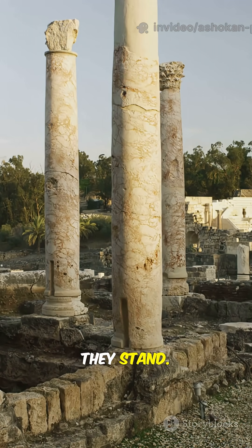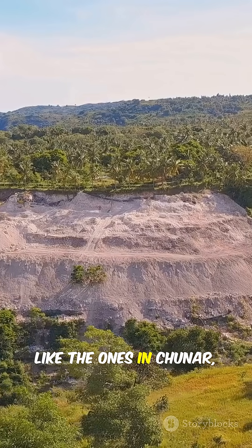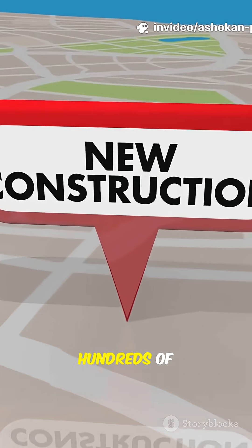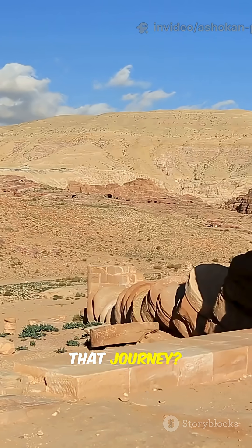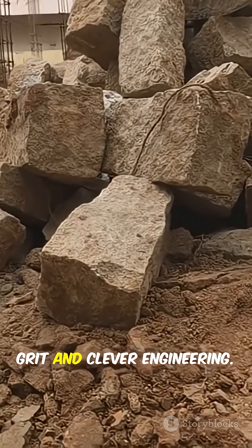Here's the real twist — these pillars weren't built where they stand. Skilled artisans carved them from quarries, like the ones in Chunar near Varanasi. Then they had to move these beasts hundreds of kilometers, sometimes over 500 km, to distant corners of India. No highways, no cranes — just pure human grit and clever engineering.